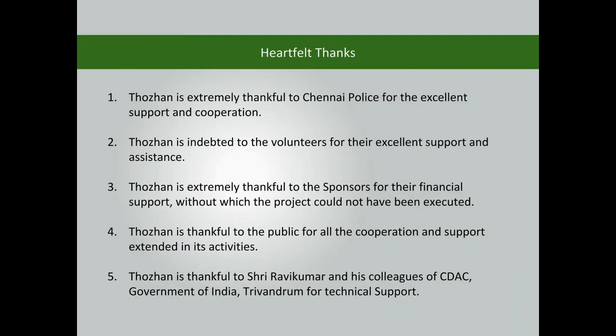Thorin is extremely thankful to Chennai Police for the excellent support and cooperation. Thorin is indebted to the volunteers for their excellent support and assistance. Thorin is extremely thankful to the sponsors for their financial support.